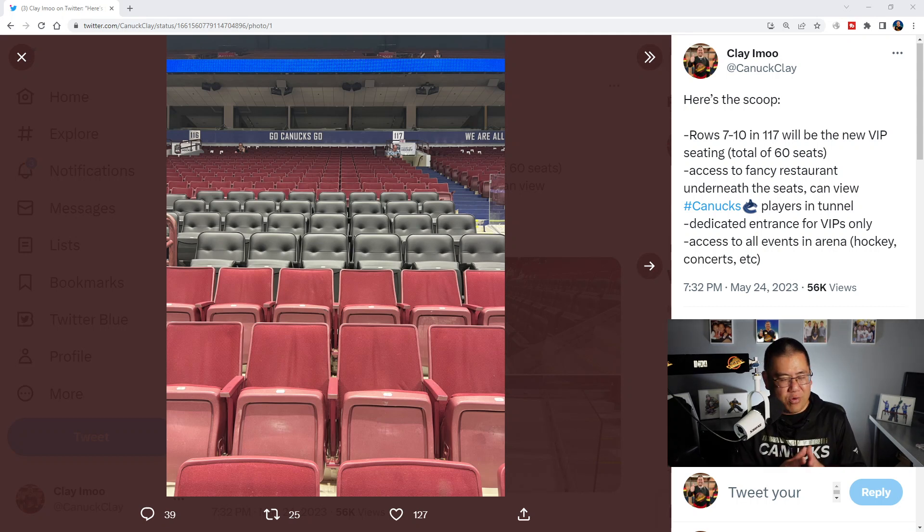Here's the scoop. Rows 7 to 10 in section 117 will be the new VIP seating — a total of 60 seats. There's access to a fancy restaurant underneath the seats, and you can view the Canucks players in the tunnel. Picture glass on both sides of the tunnel with tables on either side, where you can see the players make their way from the dressing room out to the bench. There's also a dedicated entrance for VIPs only and access to all events in the arena — hockey, concerts, etc.